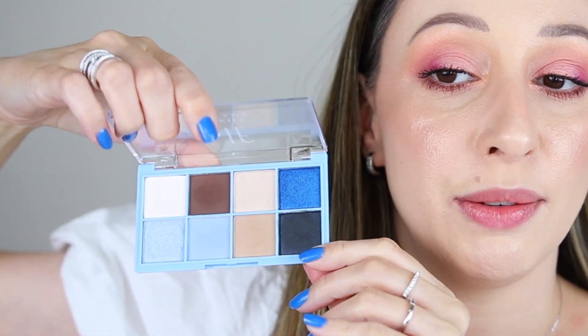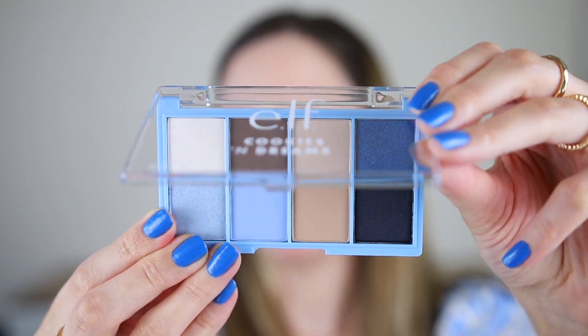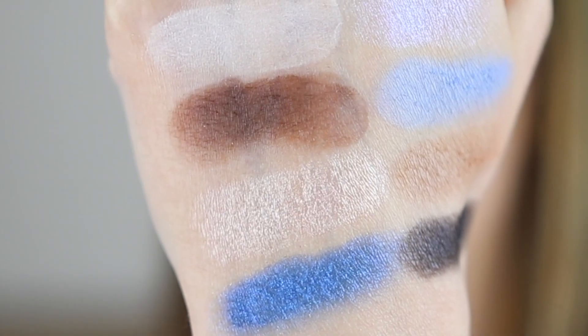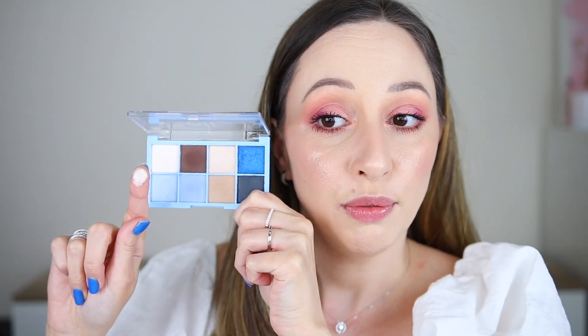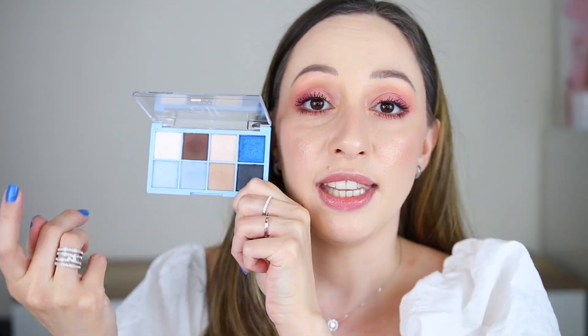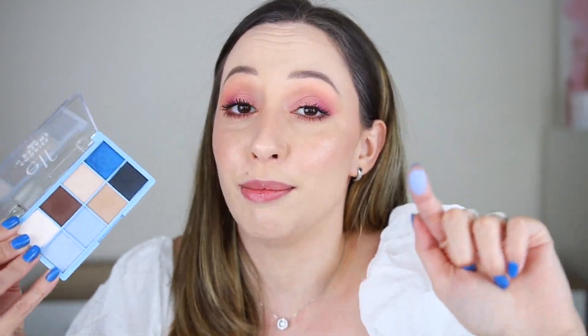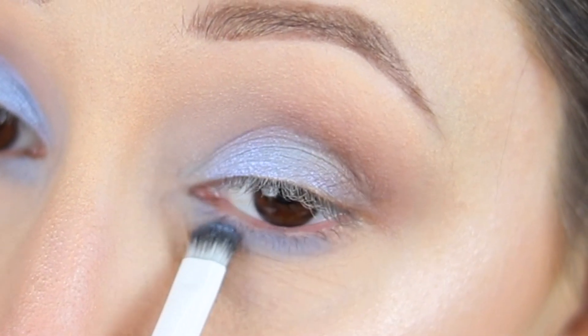In this one we have three shimmery eyeshadows and the rest are matte. I really like the color story — it works so well if you want to create blue smokey eye looks or brown smokey eye looks. It is perfect for day to night makeup looks. This shade here is beautiful to highlight the inner corner of the eyes. It's not so impressive in the swatches but on the eyes it looks gorgeous. I was impressed by the light blue matte shade because it is actually noticeable on the eyes.